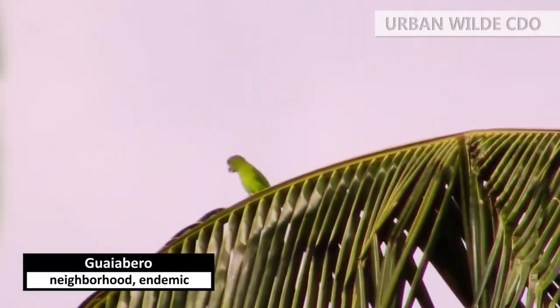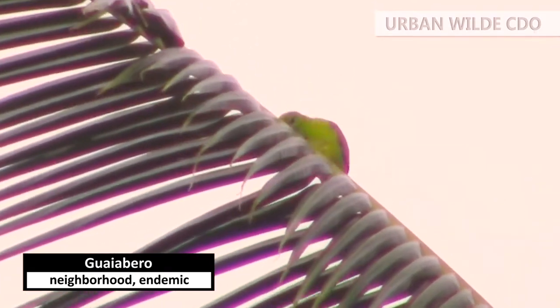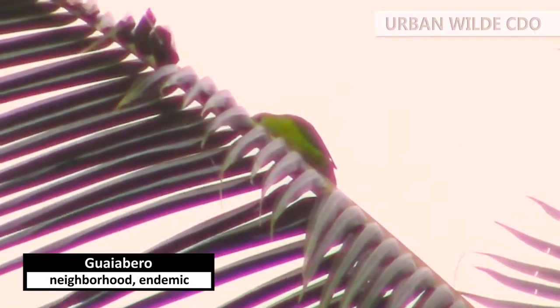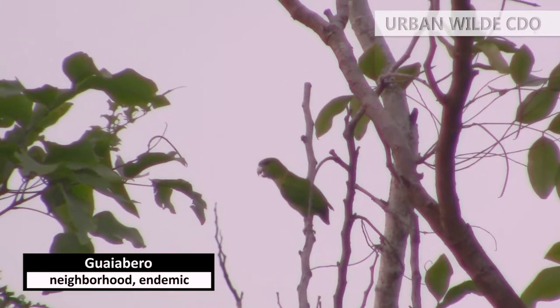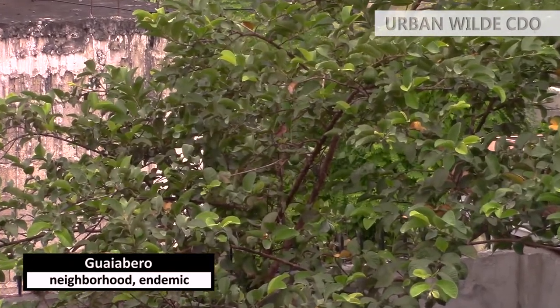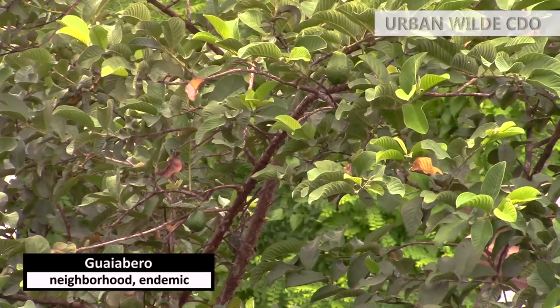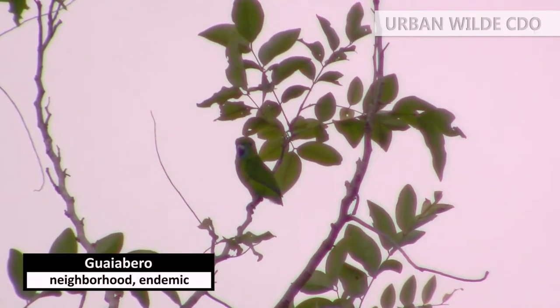Another green bird which occasionally visits my neighborhood is the guayabero. It belongs to the family of parrots and may eat a wide variety of fruits, but the bird's name is derived from its reputation for eating guavas — though I have yet to see it stop by at my guava tree. That would be lovely. It is endemic to the Philippines, which means you cannot find this bird in other countries.